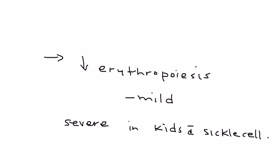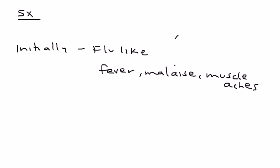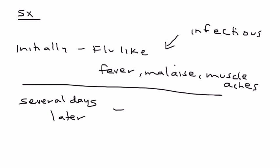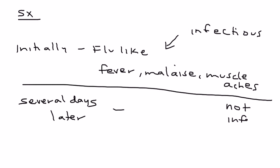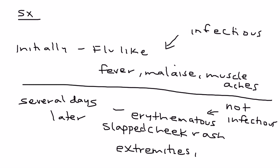Let's talk about the symptoms. Initially you have a flu-like phase of fever, malaise, and muscle aches — and it's during this phase that the child is infectious. Several days later the child will develop the rash, and that's when the child is no longer infectious. The rash is a slapped cheek rash; it's erythematous, and in addition to the cheek it can also appear on other parts of the body such as the extremities and the buttocks.